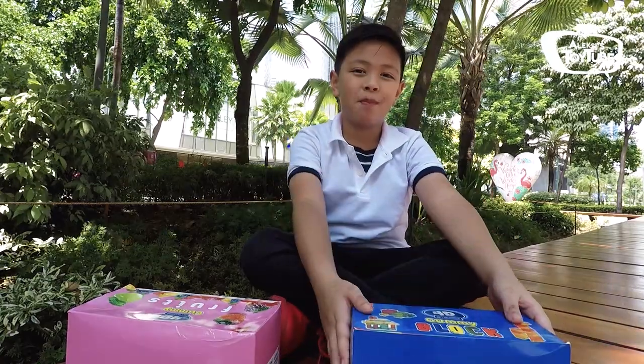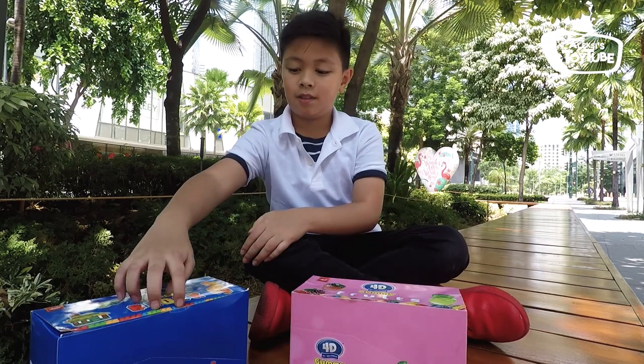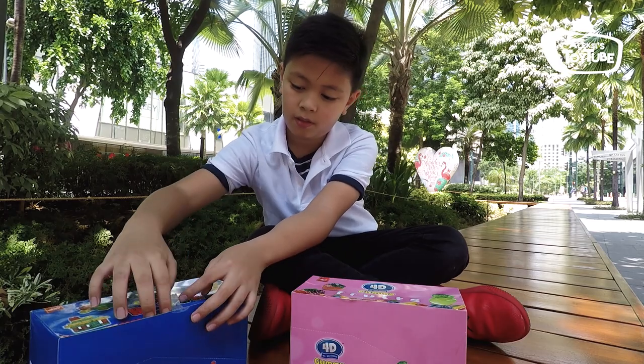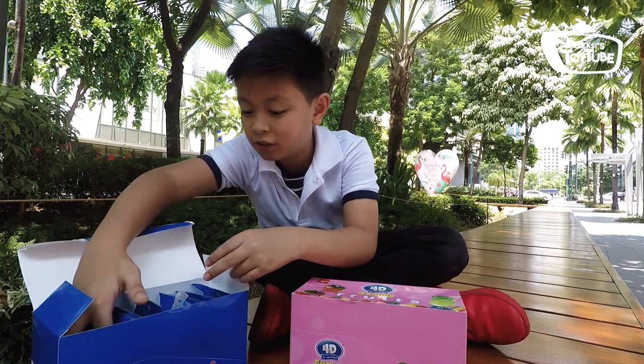Okay so let's open it up. Alright guys, time to open it up, starting off with the Gummy Blocks. Moment of truth — take off the tape. Whoa! So this is how it looks like, there's so many.